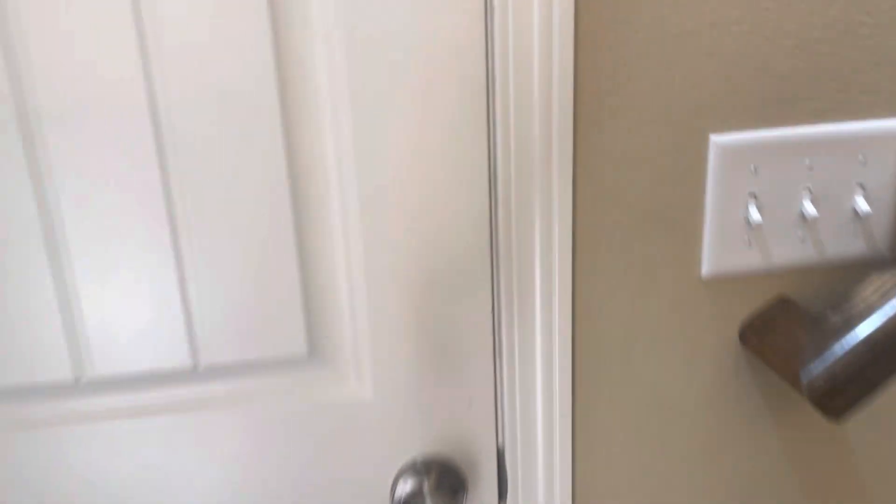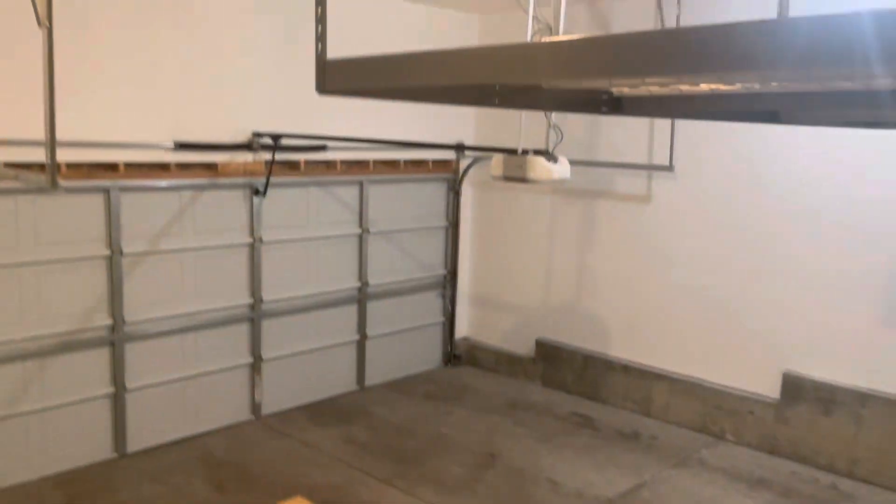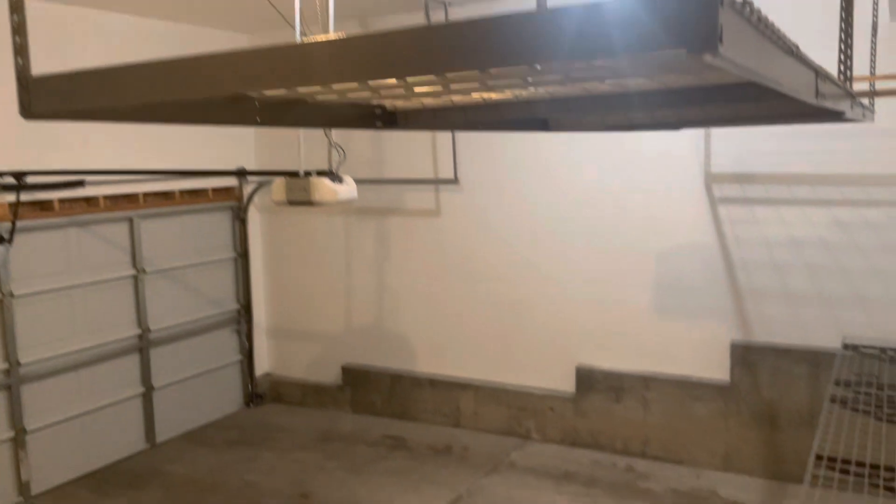Stepping back inside to our garage access. Shelving is included, so it's additional storage space.